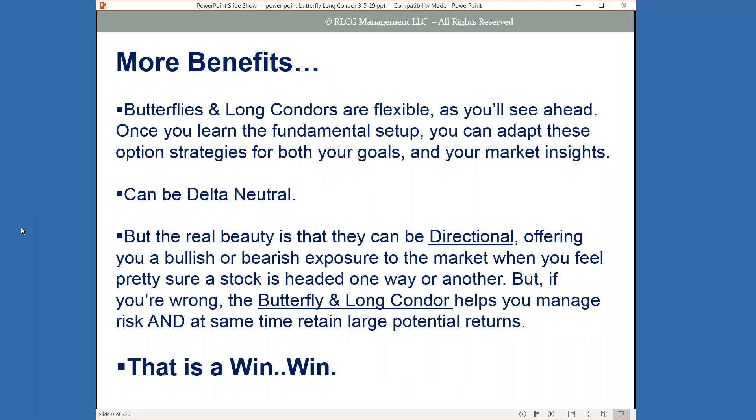The butterflies and long condors are very flexible. Once you learn the fundamental setup, you can adapt these structures to both your goals and your market insight. They can be delta neutral or perfect for directional trading. They can be shaped to offer either bullish or bearish exposure when you feel pretty sure a stock is headed one way or the other. But if you're wrong, the butterfly and long condor will help you manage your risk while retaining potential for large returns.